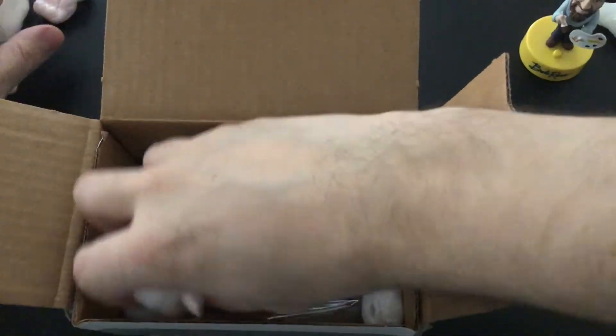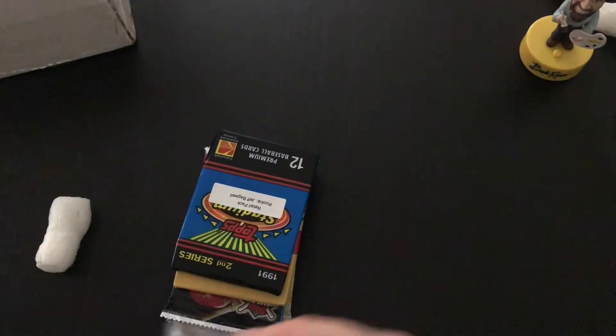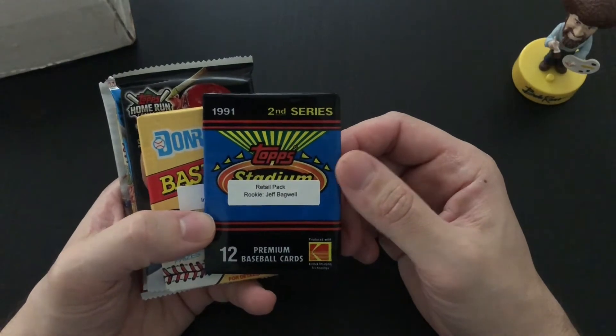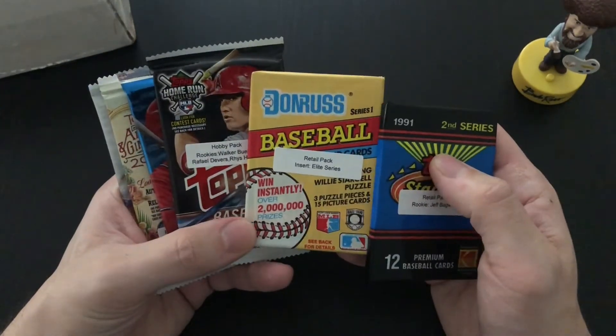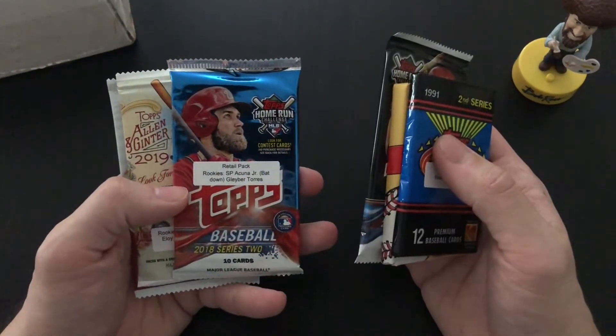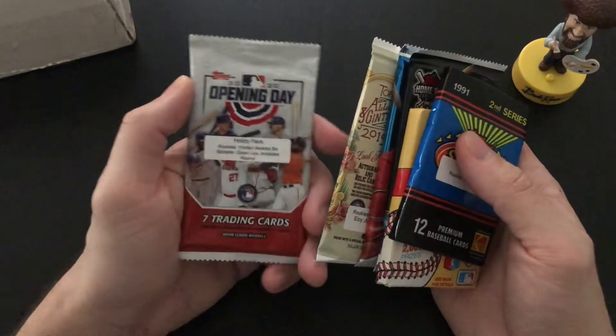In this box you get some packs and you also get a graded card as well. I'll leave the graded card for last. In this subscription box we got 1991 Topps Stadium Club Series 2, some Donruss Series 1 — I believe this is '91, not sure — 2018 Series 1, 2018 Series 2, 2019 Allen and Ginter, and an Opening Day from 2020. So let's open all these up.